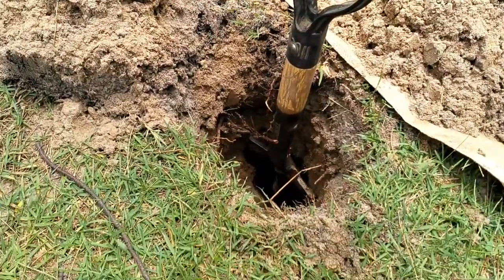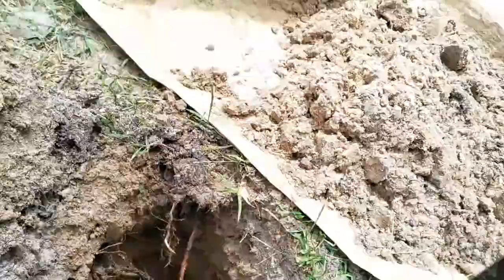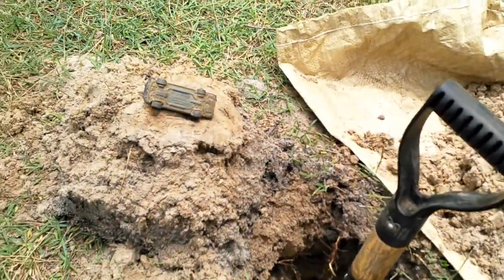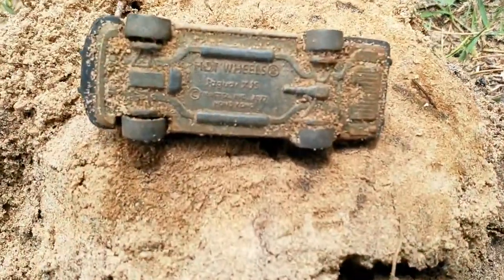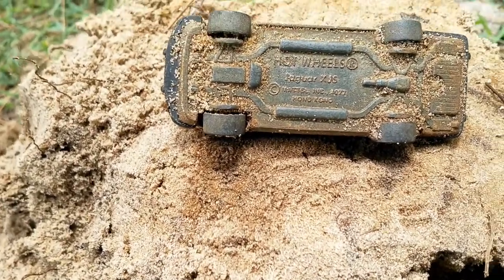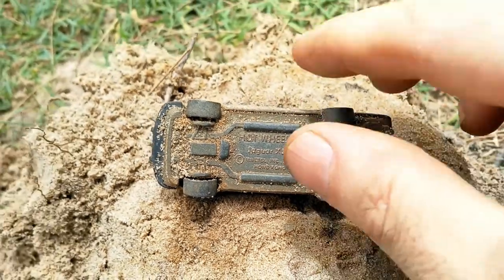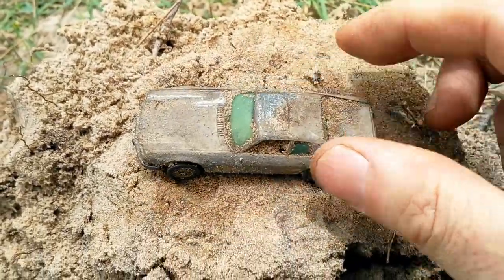Just to give you an idea, that's how deep that was — a good 15 inches or so — for this nice Hot Wheels Jaguar XJS, 1977. How is that? Very nice indeed, cool!